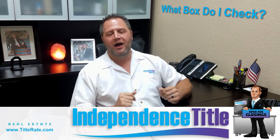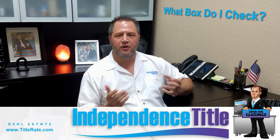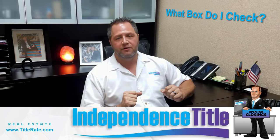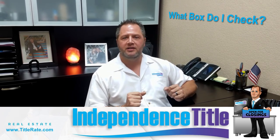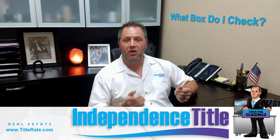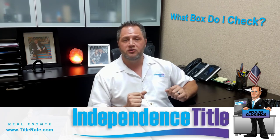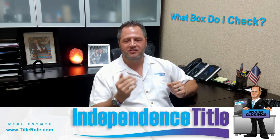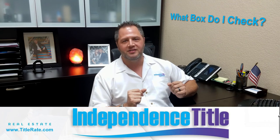Thanks for watching. I hope today's video helps you understand which box to check. If you're a consumer, review that contract and see which box applies. If you're a realtor, knowing which box to check properly will get your client to the closing table. Don't forget to subscribe, give us a thumbs up, and let us know if there's a future video topic we can cover. As always, Kevin Thatcher, owner of Independence Title — I look forward to seeing you at the closing table.